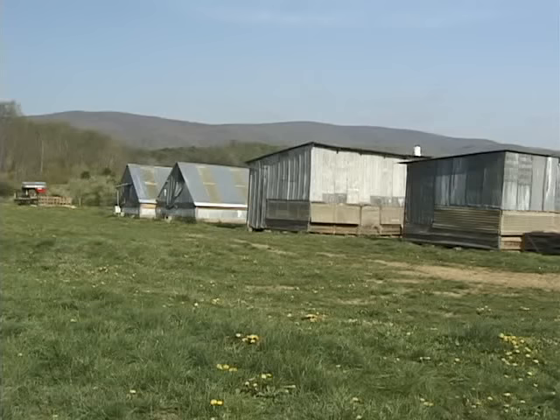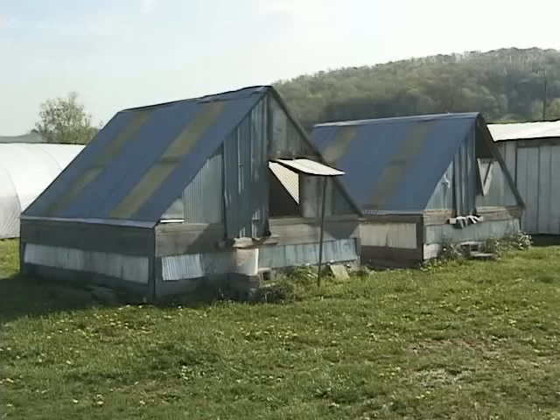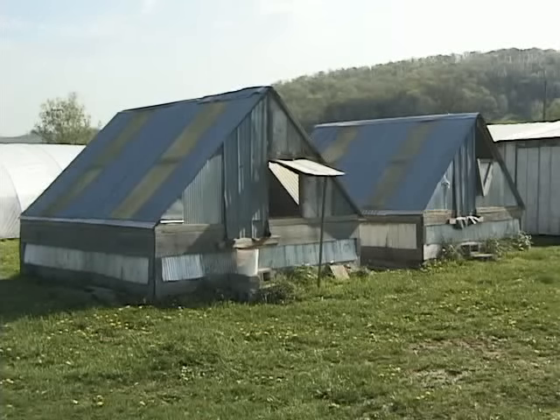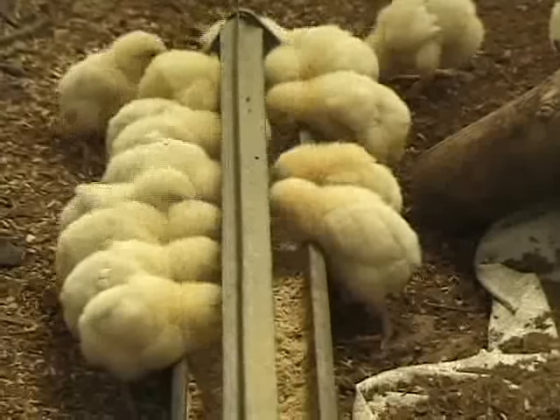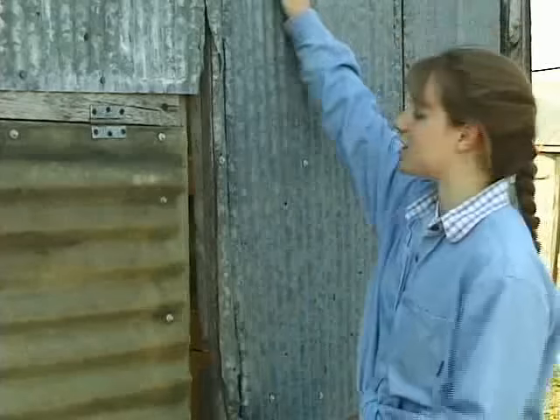Here we are at the skid houses, where we brood the chicks the first three weeks of their lives. We have two skid houses and two chalets — the skid houses are 12 by 20 and the chalets are 12 by 12. We do all of our birds here: our broilers, our pullets, our turkeys. In this particular one we have our broiler chicks.